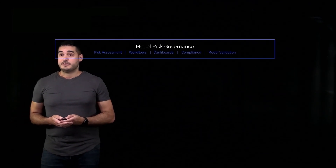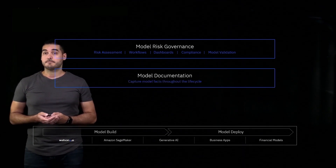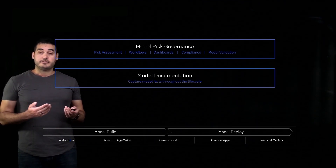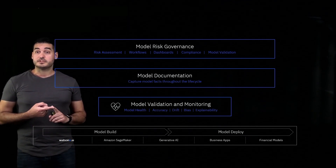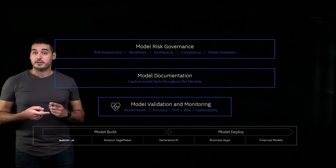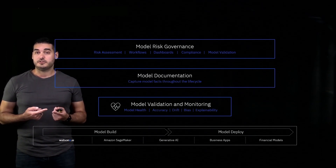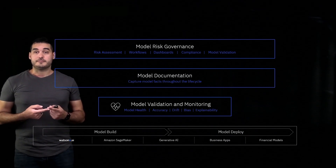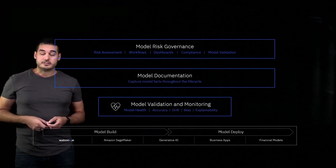Let's take a look at how a typical use case would flow with WatsonX Governance. There are three key components to the solution: the model risk governance layer, which is where all of your business personas would be working — the users who have a business problem that needs to be solved, your model validators, your compliance officers, and your risk teams — they would mostly interact with the model governance layer.